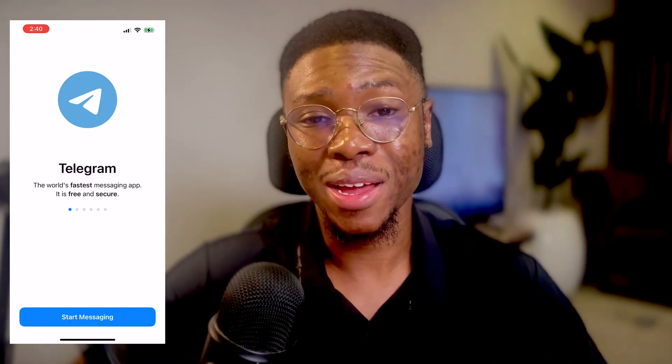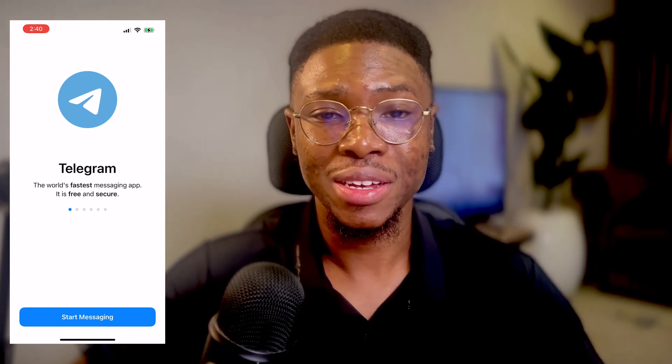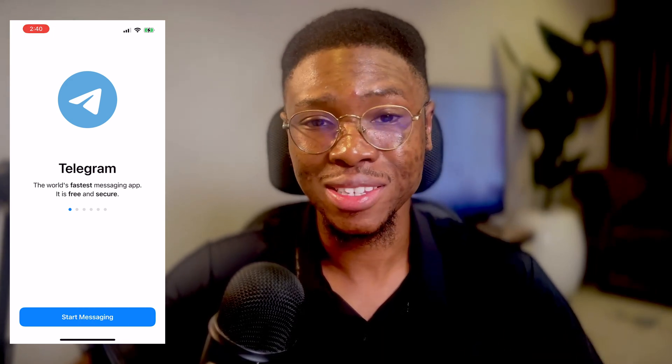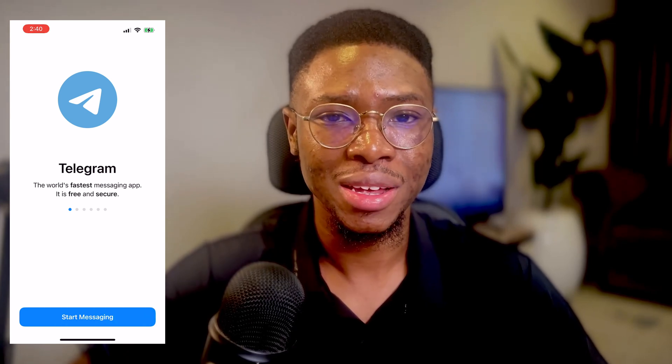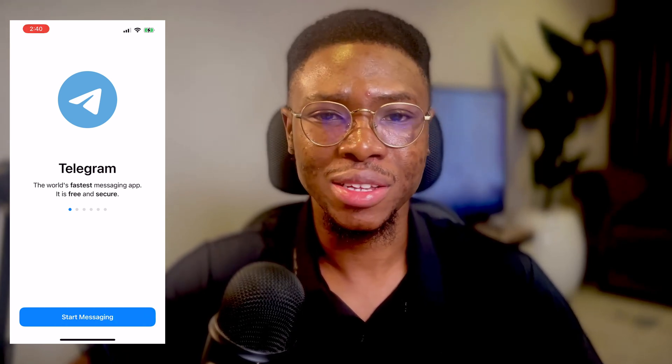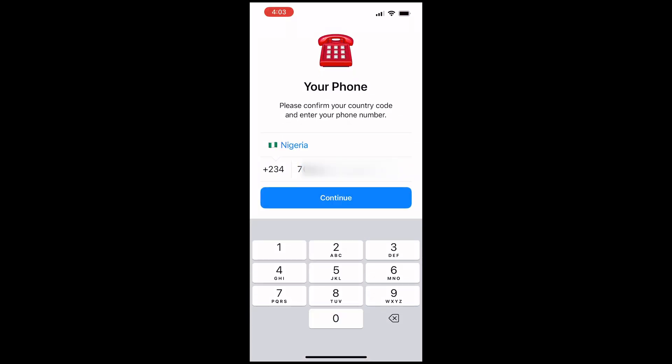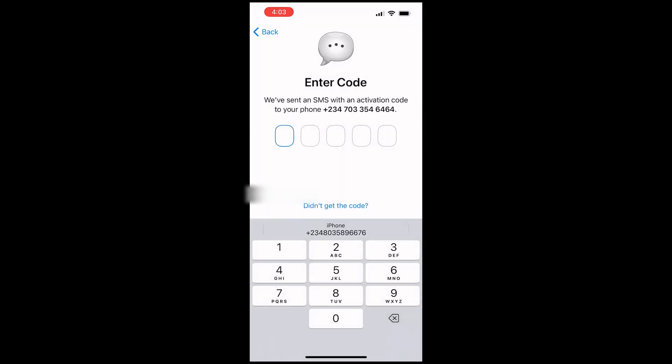The first step is to determine if there's another device, different from the current one, that you have used to log in and access Telegram frequently in the past. If that is the case, then you can skip to the second part of this video. To begin the troubleshooting process, make sure you are entering the correct phone number. If you have changed or updated the registered phone number on your Telegram account, then make sure you are using the newly changed one.